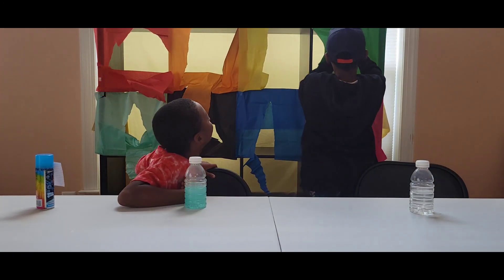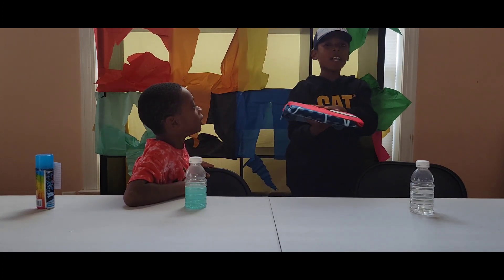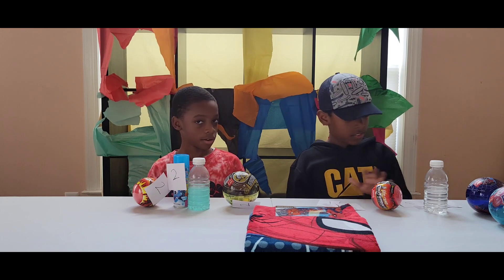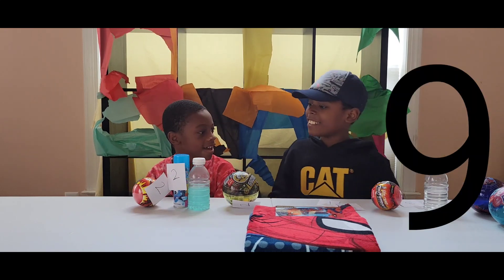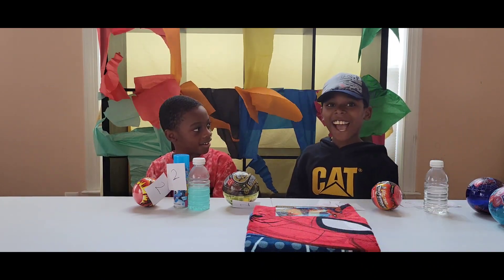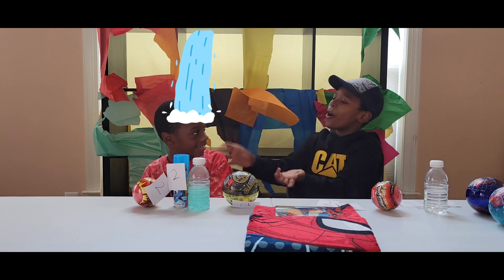Time for the last one! I got a Spiderman arrow! I've got nine points! You got nine? I got six points! Uh-oh! You know what that means — Jayden gets dumped with ice cold water!